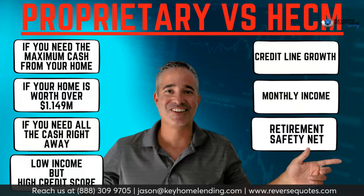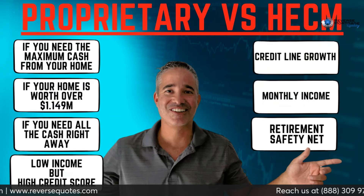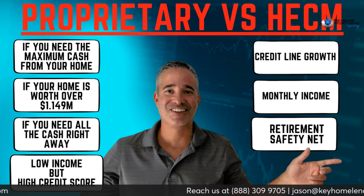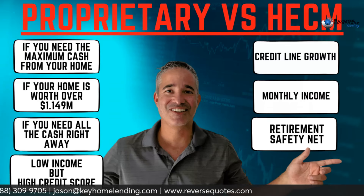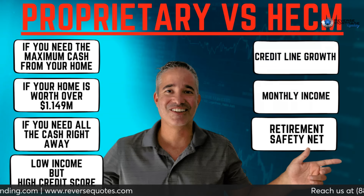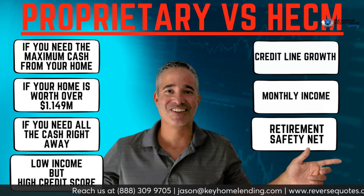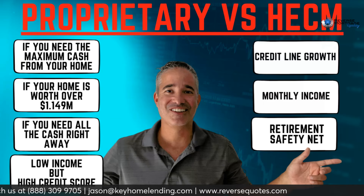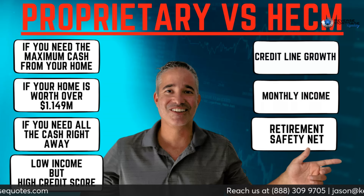Let me share my screen to show a comparison: proprietary jumbo versus HECM. The jumbo is great if you need all the cash out of your house. If you have a two million dollar house, the HECM is going to fall short. The jumbo is where it's at if your home is worth over $1.149 million and you need all the cash right away.